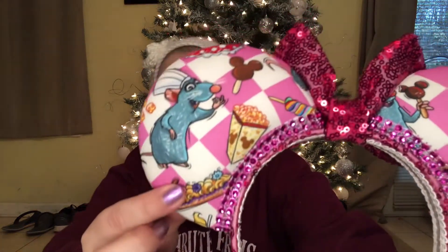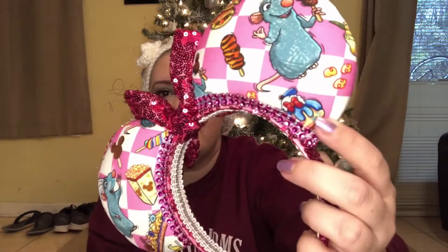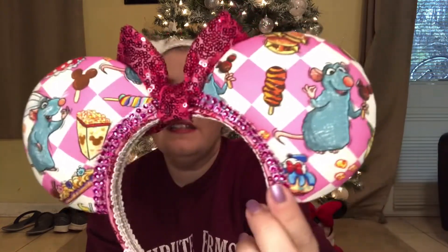There's a Mickey Head Cheeseburger — I didn't even notice that! That is so cute. There's a Donald Duck Cupcake and more popcorn. Just an adorable pair of ears, and they are pink sequin on the headband as well. So cute — I love how pink they are. They're going to look so cute for Valentine's Day. I will probably wear these in every Valentine's February themed video because they're just so stinkin' cute. I was so excited to get those.